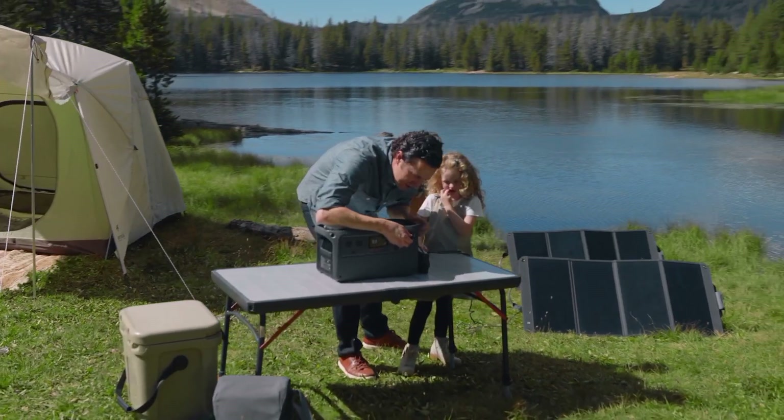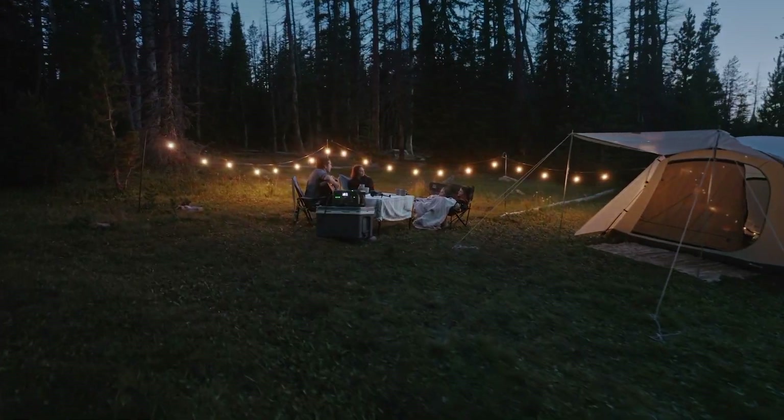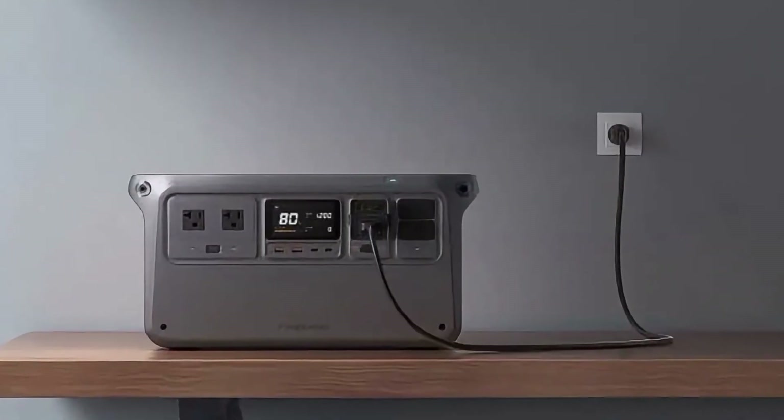The fast charging capability allows you to recharge the power station to 80% in just 50 minutes. Whether you're a digital nomad, outdoor enthusiast, or simply looking for a reliable backup power source, the DJI Power 1000 is the perfect solution.